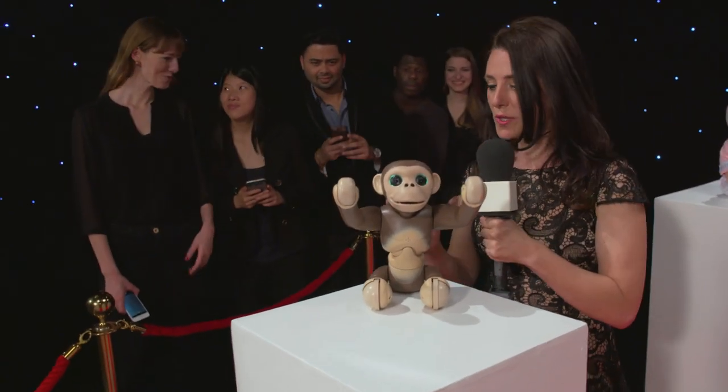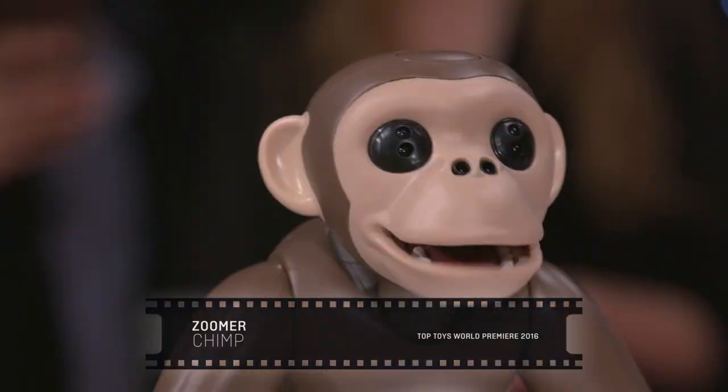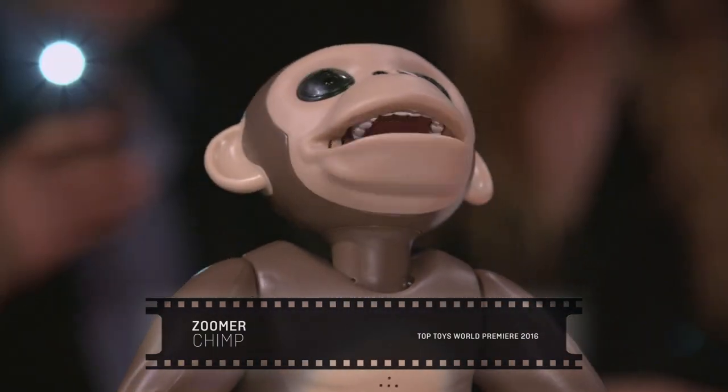Meet Zoomachimp. Zoomachimp is a really clever guy. He can understand voice commands, he's got very lifelike movements, and he's got over a hundred tricks up his sleeve as well. And he's a little bit crazy.